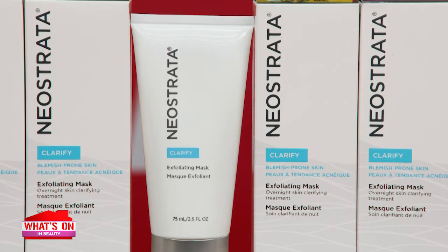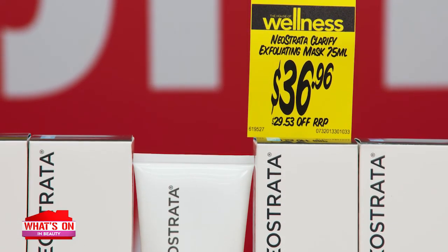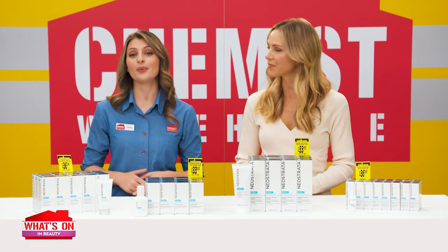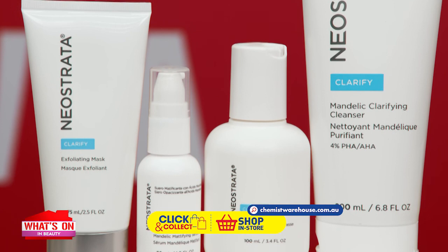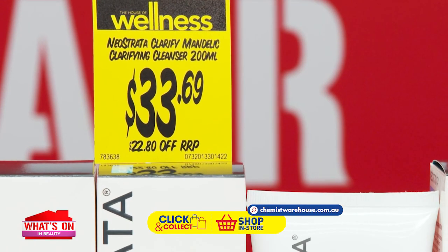Plus, its high-strength formula helps even out the appearance of post-blemish marks. After just two weeks of using it once daily, 91% notice pores appear less congested and skin looks younger, and 85% notice less visible wrinkles. Get the 2-in-1 benefit of the Neostrata Clarify Collection to target oiliness and signs of ageing. The Neostrata Clarify Collection starts from just $33.69.